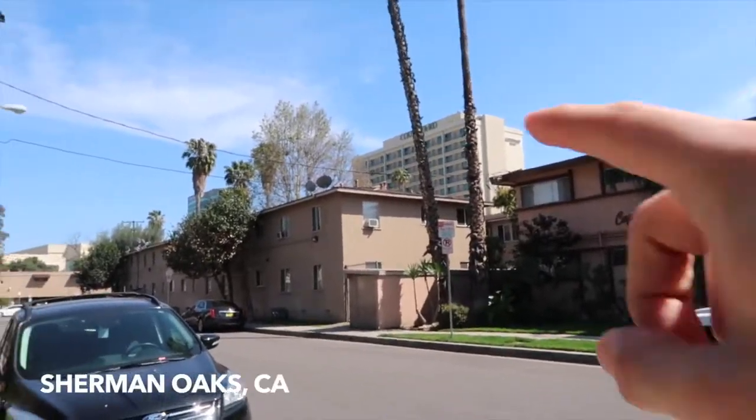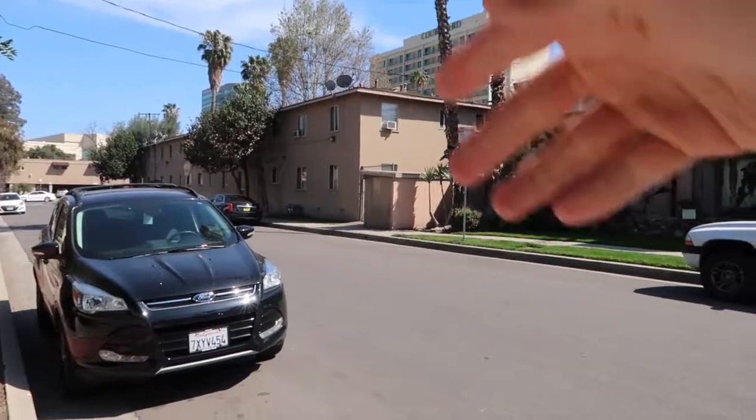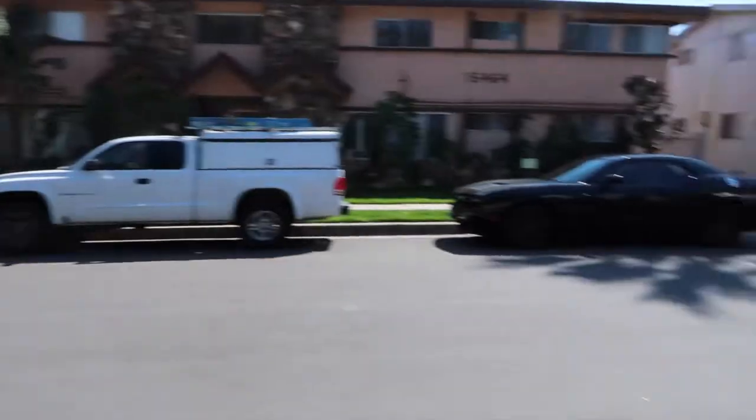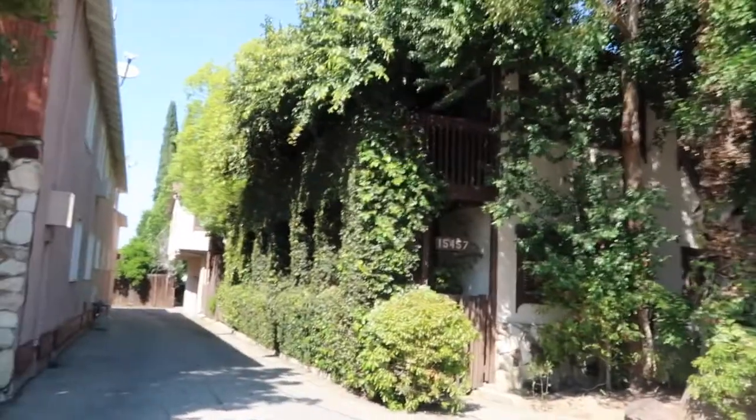We just made it to the listing and I want to show you guys where this is at. So we're in Sherman Oaks. You guys know Ventura Boulevard — that courtyard is borderline like the street right there, that's where Ventura Boulevard is. And that's where I parked right there. And this is the house — the townhome.